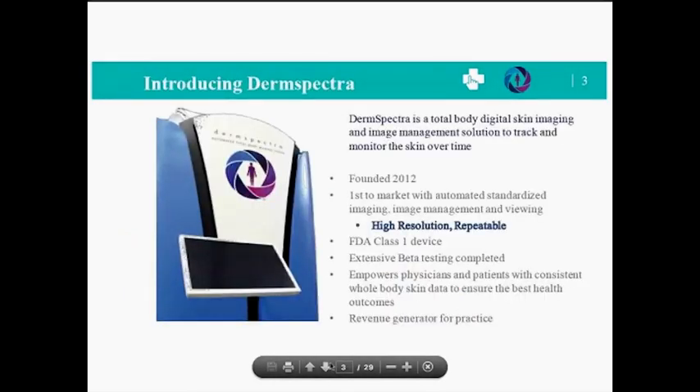I'm Carlene Siebold. I just wanted to introduce Derm Spectra briefly. Derm Spectra is a total body digital skin imaging system. It's also an image management system that has a secure database to store full body images, and an application to view those images over time. Our company was founded in 2012 and we've been first to market to bring an automated standardized imaging solution for your skin. We're a classified FDA class one device.